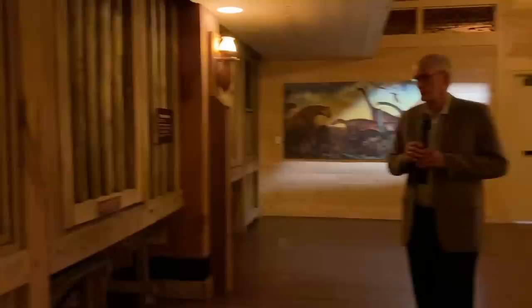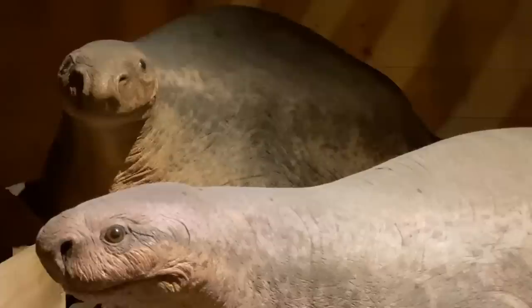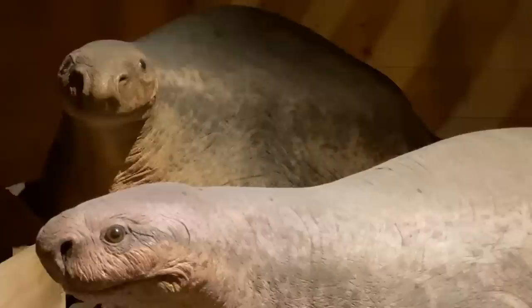We have one more over here — this is a Cotylorhynchus, which is another synapsid, another mammal-like reptile. These guys are all extinct. Some of these look sort of weird to us, but that's because we're not used to them. We have some pretty weird-looking animals today too if you think about it. God is a really creative artist, and he has all kinds of colors and shapes and sizes within the animal kingdom.